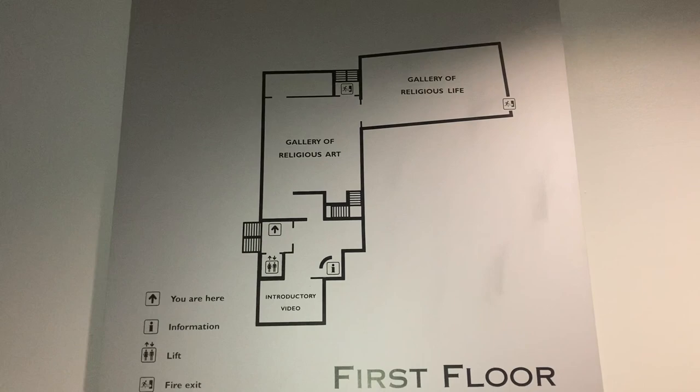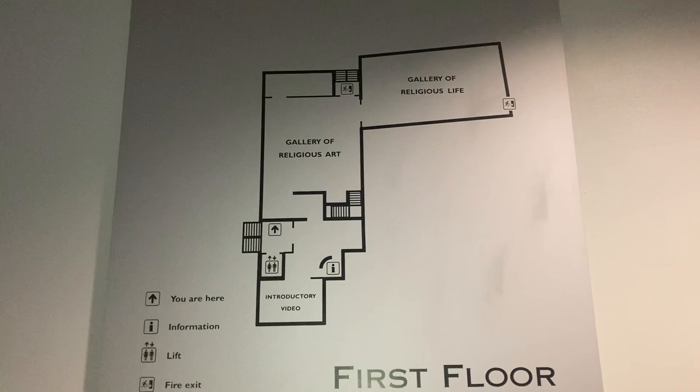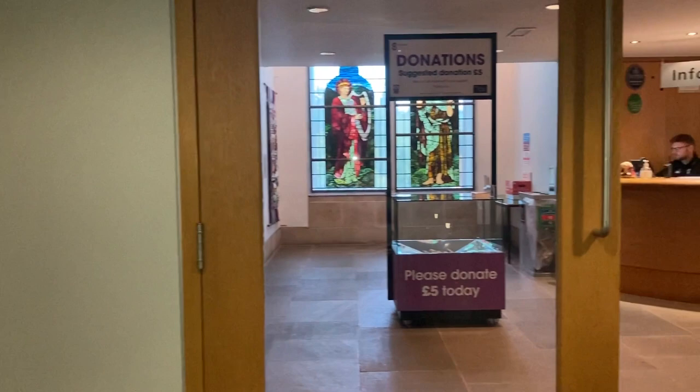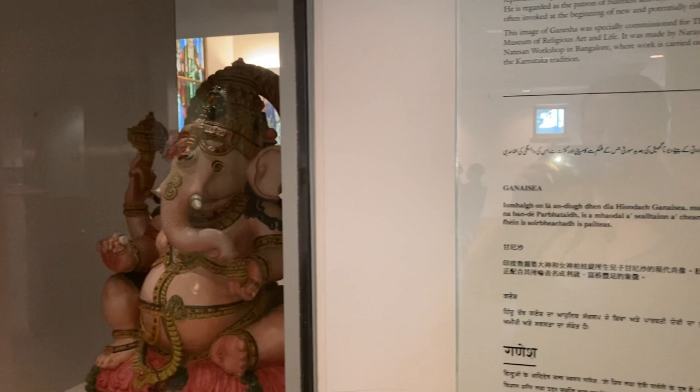Here is the floor plan. So I've got an exhibition area up the stairs.